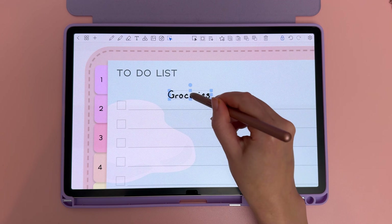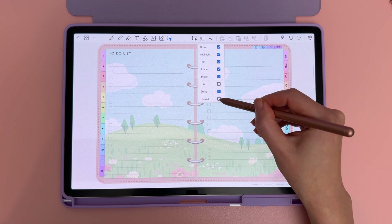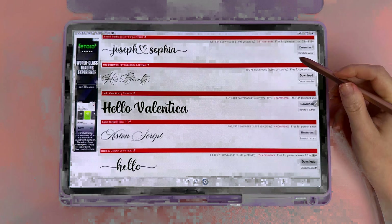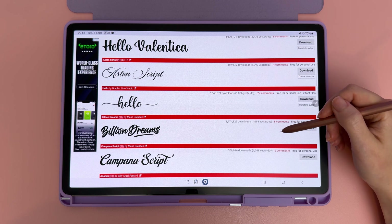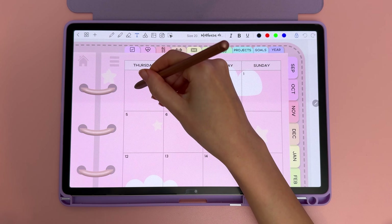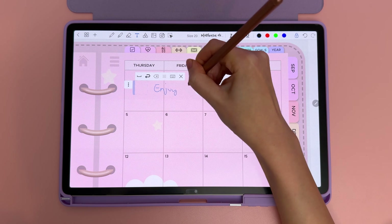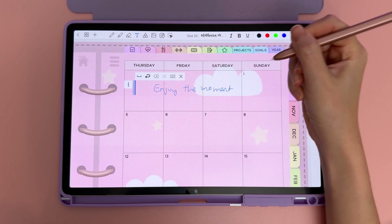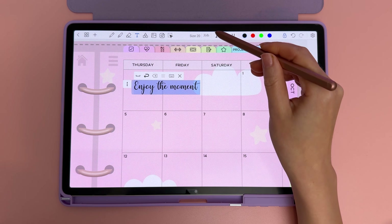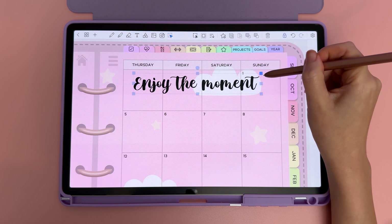The lasso tool has a new locked option you can turn on if you want to be able to select locked objects. For free custom fonts, I use a website called DaFont — I downloaded some calligraphy fonts and imported them into Penly. I want to add a text quote into a space I'm not using for anything else — a quote to remind myself to appreciate the present moment instead of worrying about tomorrow or what's happened in the past.